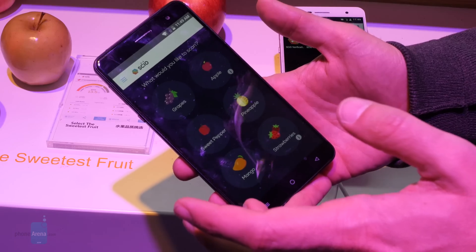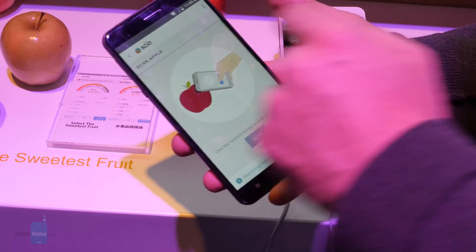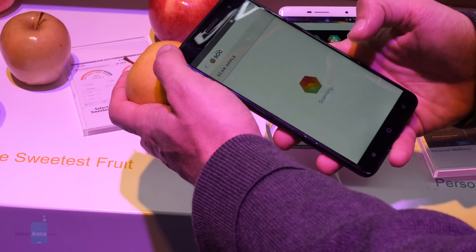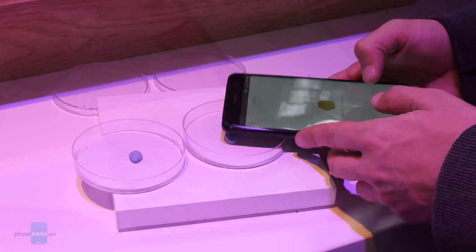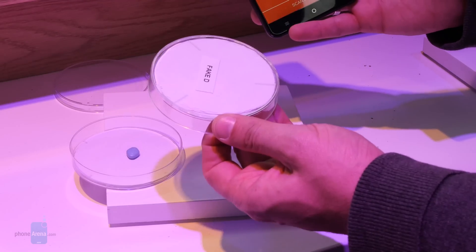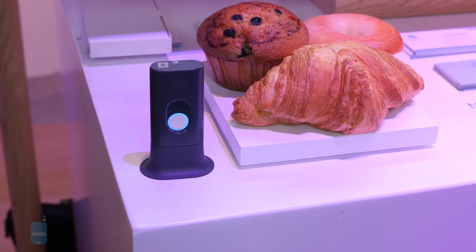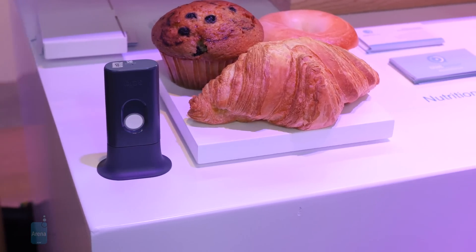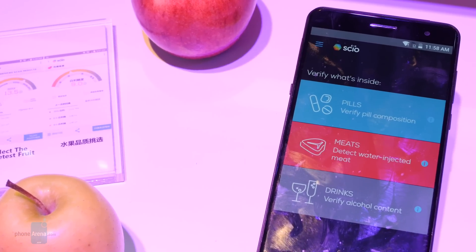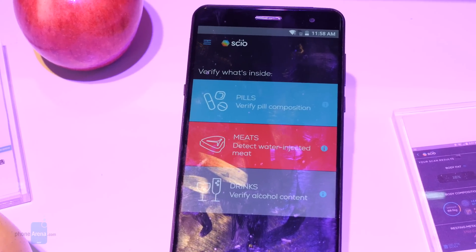So what good is having a phone that can do all that? Well, we got to look at some apps already developed to take advantage of the phone's spectrometer, including one that can tell you how sweet a piece of fruit is before you take a bite into it, and one that's able to analyze pills and distinguish real medicine from potentially dangerous fakes. Other possible use cases include analyzing body fat, evaluating the glycemic impact of food for diabetics, and even determining the alcoholic content of drinks.